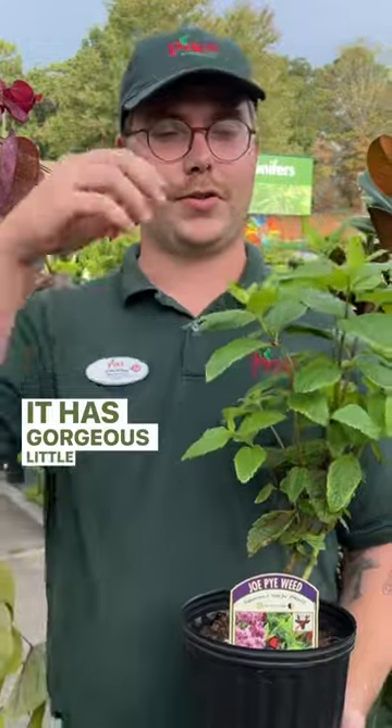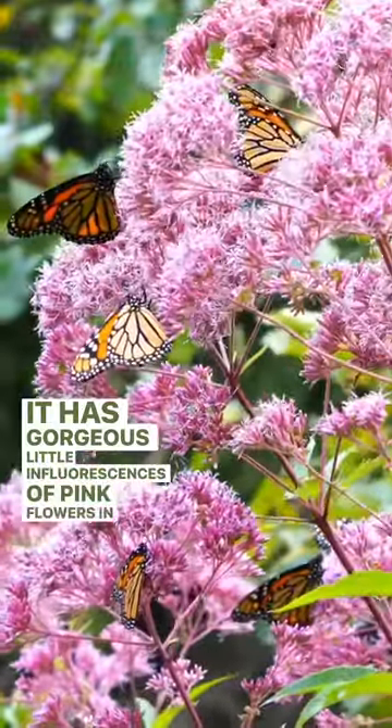This is Joe Pye weed, specifically the Little Joe variety. It has gorgeous little inflorescences of pink flowers in the summer and early fall. It's great for supporting pollinators and butterflies, and it's a deer-resistant plant that loves water.